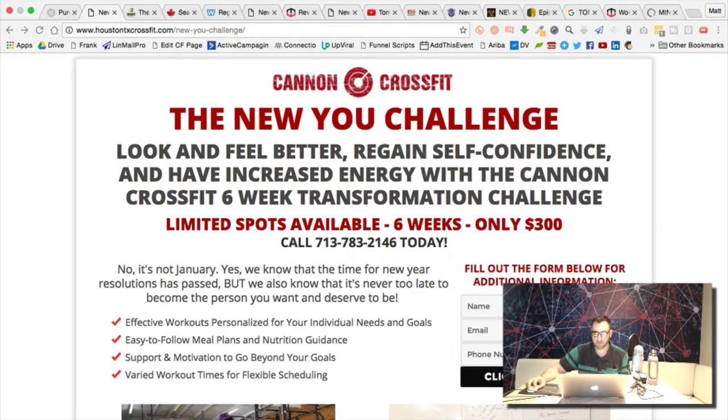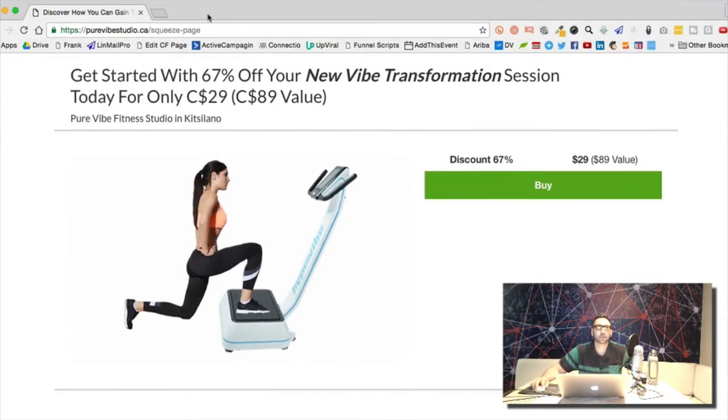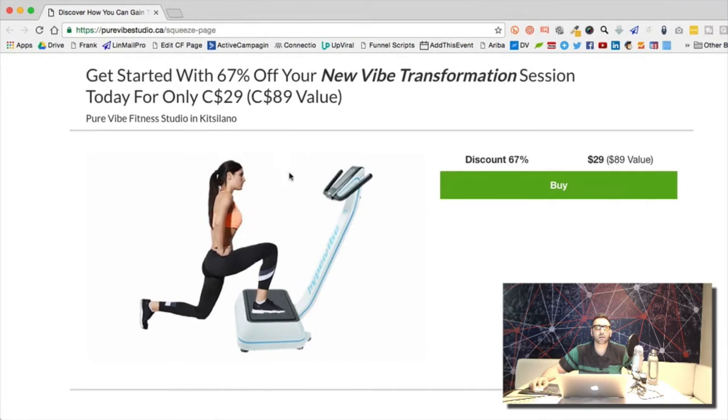Kelvin says he tweaked some designs — one has an opt-in followed by a paid schedule. I'm looking at his page now. Is this the Groupon funnel hack — purevibestudio.ca?